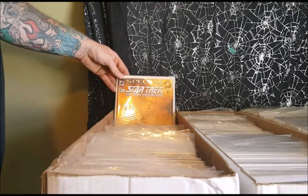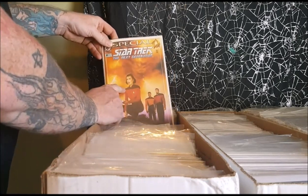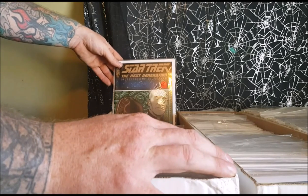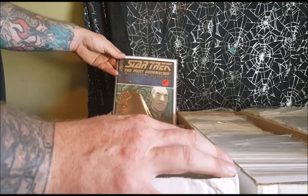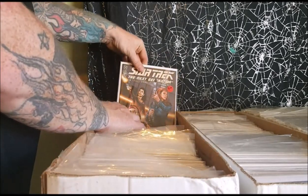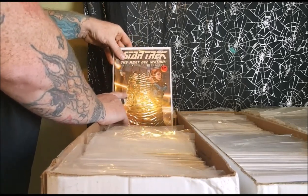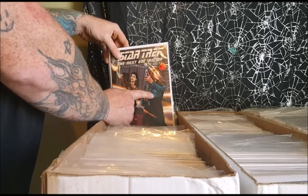Special Star Trek: The Next Generation from DC Comics, number 2. We've got Riker, Geordi, and Rolaren on the cover. Then we've got Star Trek: The Next Generation, Intelligence Gathering from IDW Publishing, issue number 2, and then issue number 4. In this one you see Picard and Worf, and then you've got Rolaren, Counselor Troi, and Dr. Crusher.